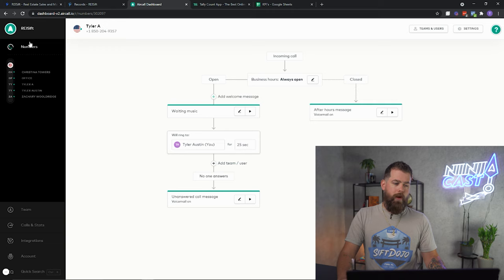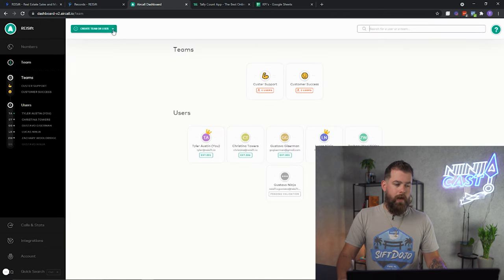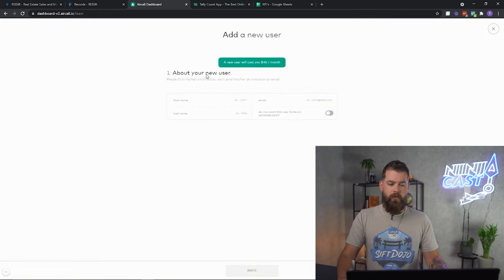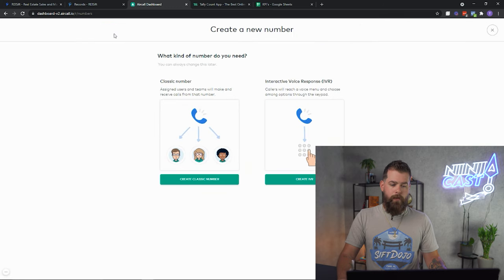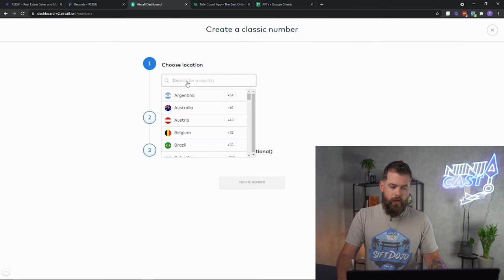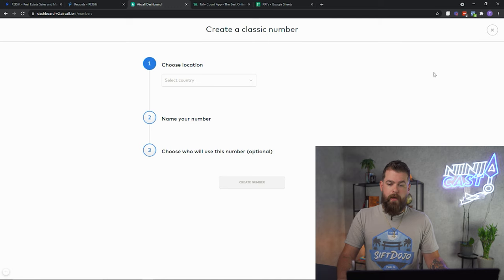Next is going to be Aircall. I already made my phone number in the previous video, but I'm going to show you guys what you need to do. You're going to start by making sure there's a team member set up. Click on Teams on the left-hand side, click the drop-down arrow, and click Create User. Go through the process, invite them. Then click on Numbers and click Create Number. Choose Create Classic Number, then choose your country, your number, and who you're going to assign it to — whatever team member you created.